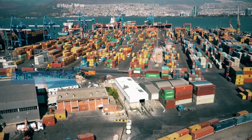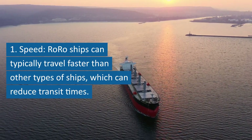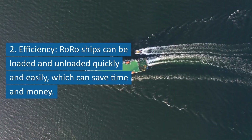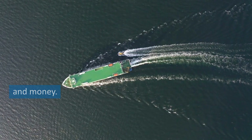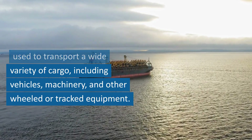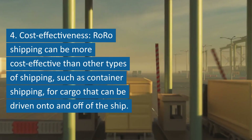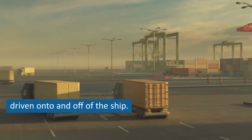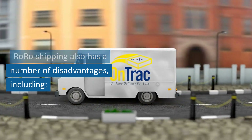RoRo shipping has a number of advantages over other types of shipping. First, speed — RoRo ships can typically travel faster than other types of ships, which can reduce transit times. Second, efficiency — RoRo ships can be loaded and unloaded quickly and easily, saving time and money. Third, flexibility — RoRo ships can be used to transport a wide variety of cargo, including vehicles, machinery, and other wheeled or tracked equipment. Fourth, cost-effectiveness — RoRo shipping can be more cost-effective than container shipping for cargo that can be driven on and off the ship.